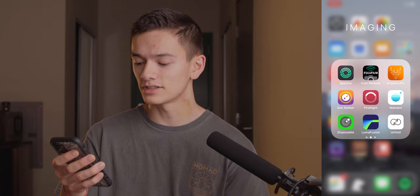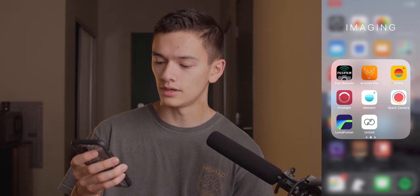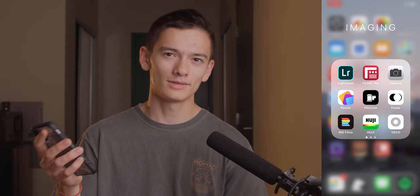Then there's my Imaging folder — a ton of imaging-related stuff: Lightroom, Filmic Pro, Camera, Panels, Film Cam, Phocos, RNI Films, Huji, VSCO, Spectre — another Halide/Lux Optics app made by the same people — Fujifilm camera remote (which sucks, by the way), Artemis Pro, Sunseeker, First Light, Moment, Disposable, LumaFusion, Unfold, Retro, Polar, Layout, Spark Camera, and Google Photos. Honestly, besides Spectre, Retro, Spark Camera, Artemis Pro, Fujifilm, Unfold, and Lightroom, I don't really use most of these. I should probably reorganize this because it's a bit of a mess.